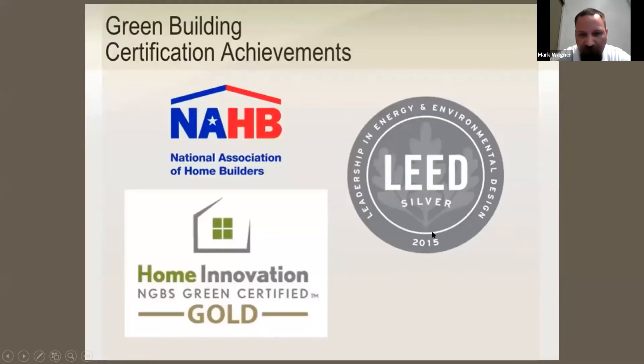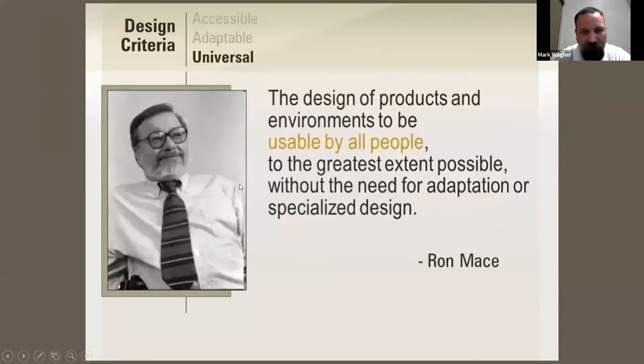The house they built considered green building — being green certified — and also LEED, which is Leadership in Energy and Environmental Design. So it was those things along with universal design. She also brought up Ron Mace, who coined the phrase 'universal design': the design of products and environments to be usable by all people, to the greatest extent possible, without the need for adaptation or specialized design.